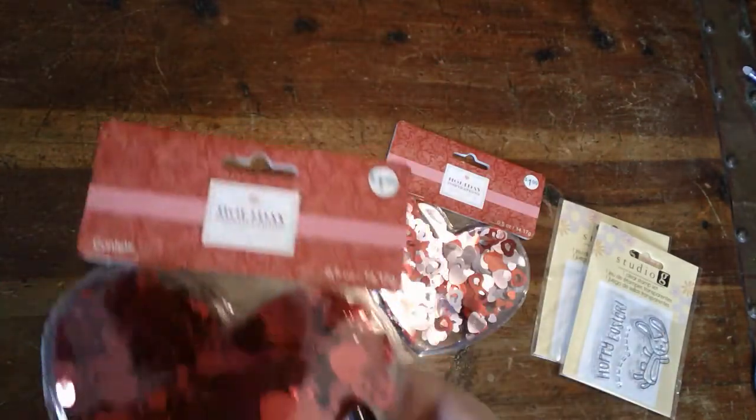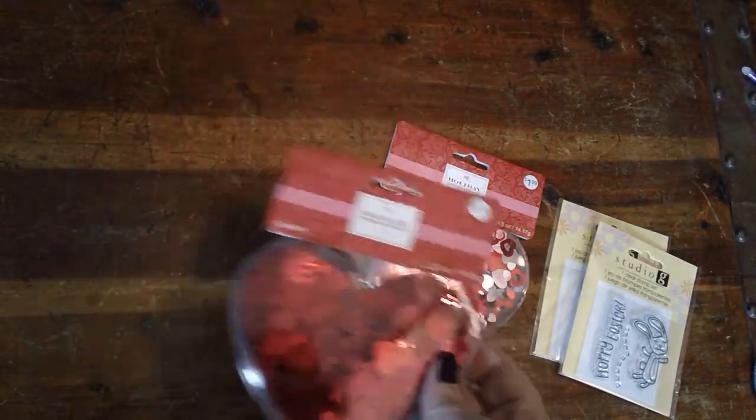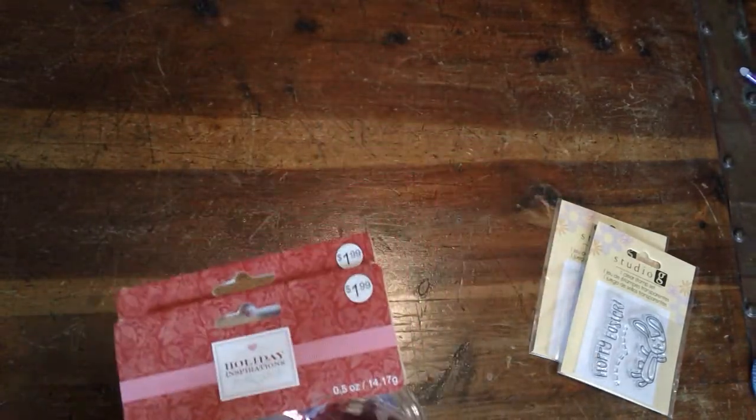And then also these ones that had little XOXO on them. All of their Valentine stuff was 40% off, so these were 40% off of $1.99 — so like $1.10 or $1.19, something like that.